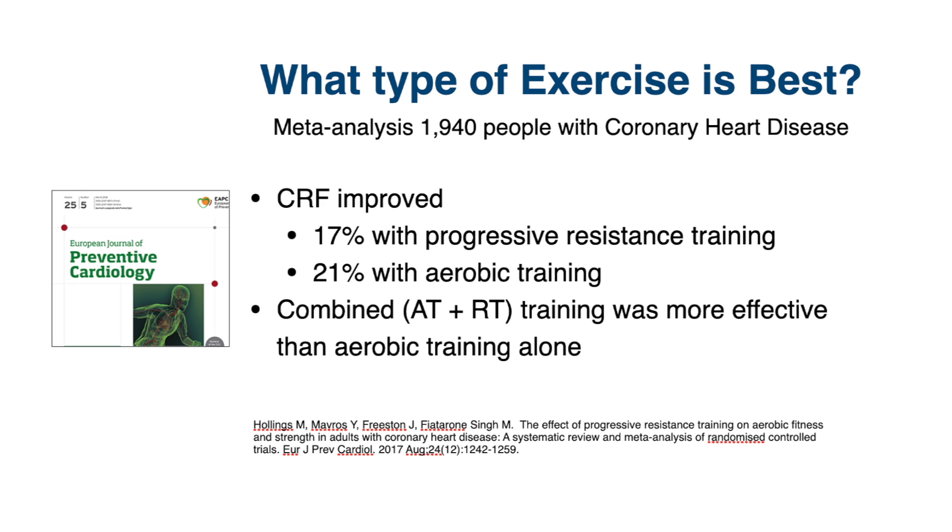Combined training — meaning both aerobic and strength training done together — was more effective at improving cardiorespiratory fitness than just doing aerobic training alone.